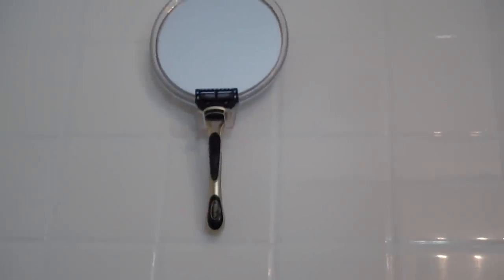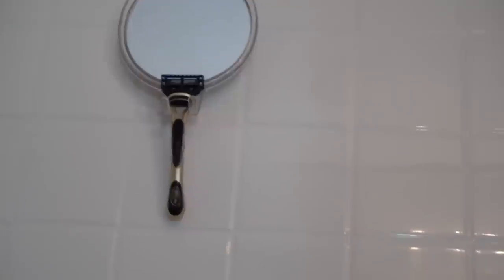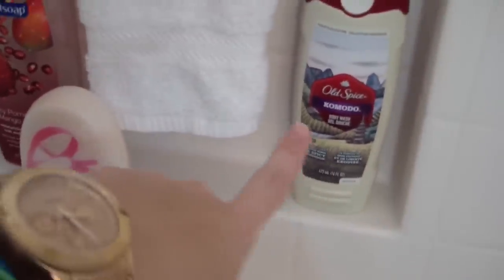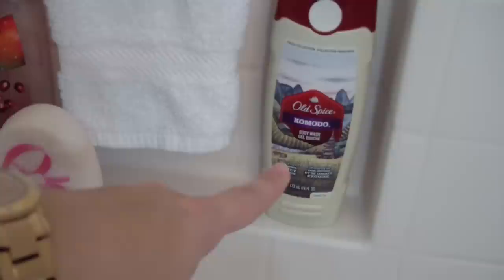We just have a fog-free mirror with my husband's razor — he uses the Gillette. And it is not fog-free; I have never found a fog-free mirror. They all fake you out — they fog up in like two weeks. Anyway, this is his bath soap. He uses the Old Spice and his favorite scent is Komodo.